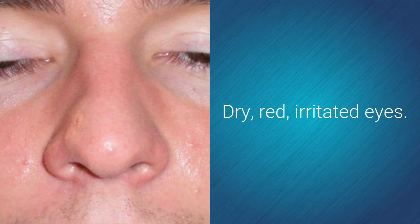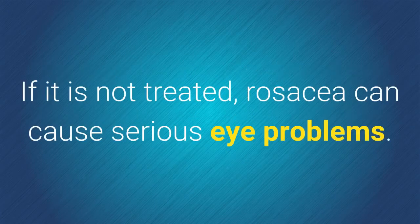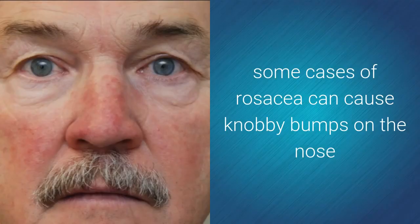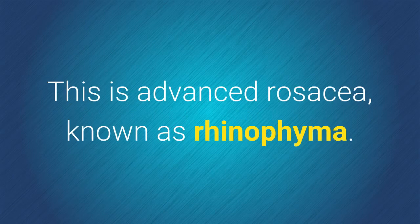Dry, red, irritated eyes — the eyelids may look red and swollen, and vision may be blurry. If it is not treated, rosacea can cause serious eye problems. Without treatment, some cases of rosacea can cause knobby bumps on the nose and cheeks that can multiply. This is advanced rosacea known as rhinophyma.